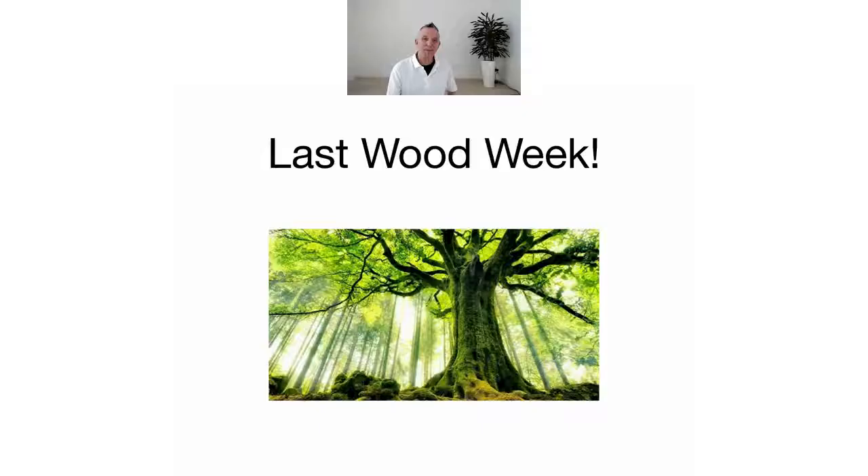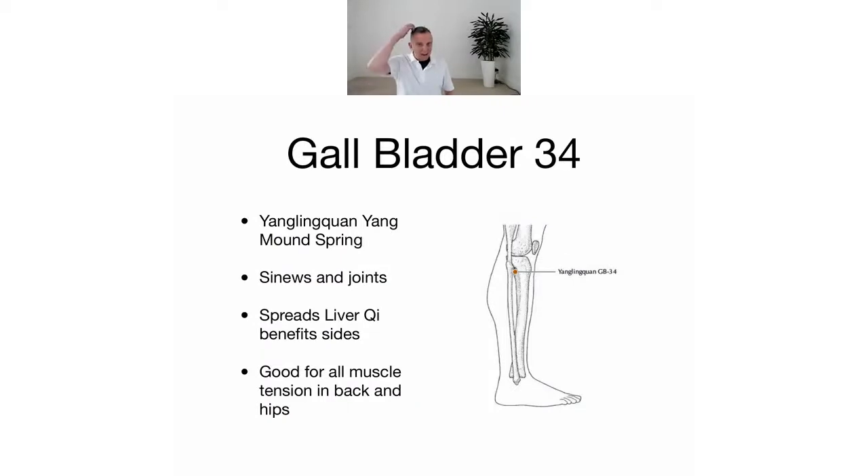So it's the last wood week and here is Gallbladder 34. It's called Yanglingquan, which means Yang Mound Spring. It's really good for the sinews and joints, it spreads the liver qi, and it benefits the sides of the body.